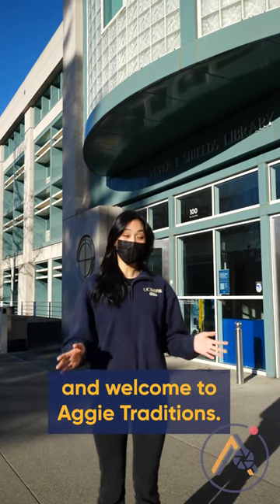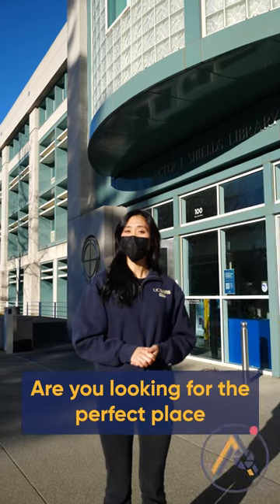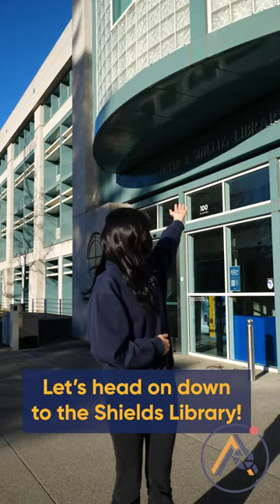Hey Aggies, I'm Ashlyn and welcome to Aggie Traditions. Are you looking for the perfect place to study, receive tutelage, or just to find a good book? Well look no further, let's head on down to the Shields Library.